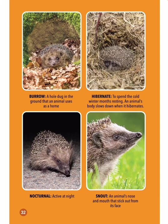Burrow: a hole dug in the ground that an animal uses as a home. Hibernate: to spend the cold winter months resting; an animal's body slows down when it hibernates. Nocturnal: active at night. Snout: an animal's nose and mouth that stick out from its face.